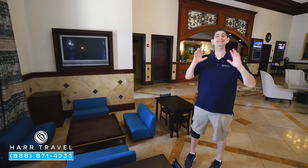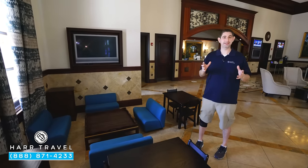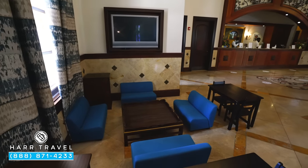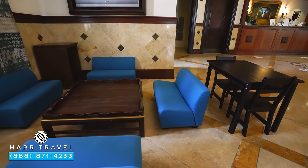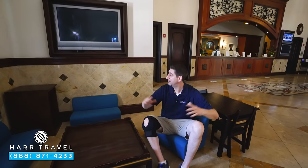Being one of the top family resorts in the entire world, I love that they've dedicated so many spaces to kids. Even from check-in, they've got a TV — usually with cartoons — a small table where they can color, and these little tiny chairs. This is perfect for kids, and I love that they've focused so much attention on the little ones. We all know if every member of the family is having a great time, everybody's going to enjoy it.